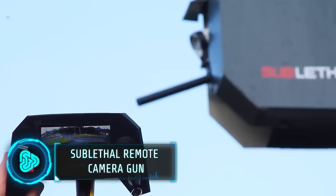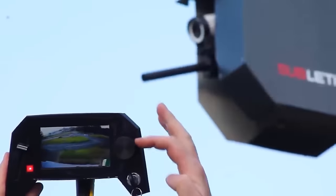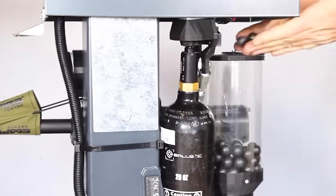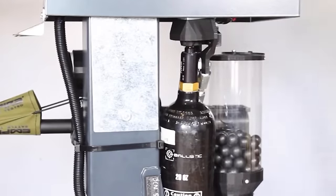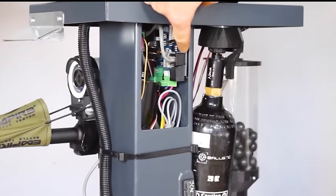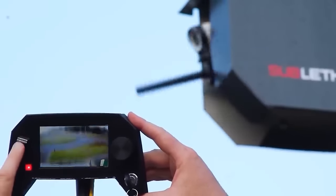Have you ever heard of the saying, the best defense is the best offense? This non-lethal weapon is mounted and connected to a camera, allowing the user to engage an intruder without being on sight. It uses a paintball gun that fires nylon rounds, similar to rubber bullets used in riot control. The magazine holds up to 155 rounds and the gun ranges up to 1500 meters.